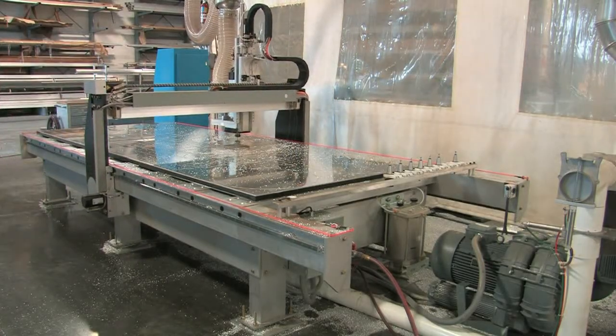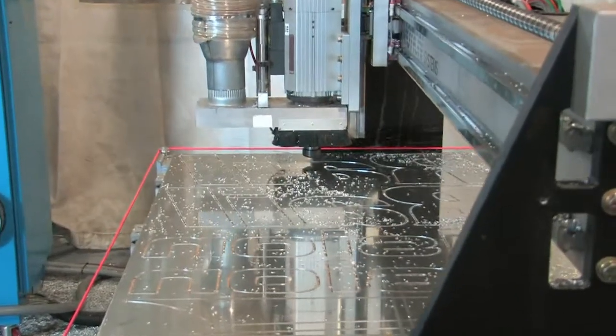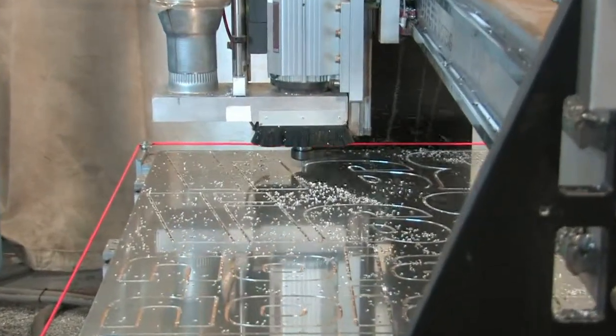This is our newest addition to Lawrence, a CNC router, ideally suited for routing aluminum, wood, plastics, and composites.